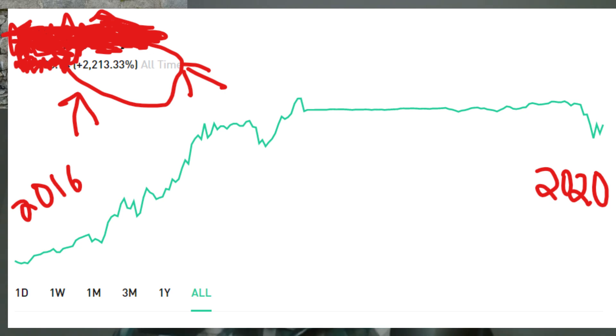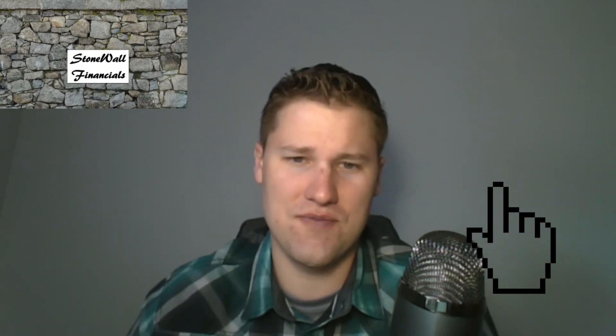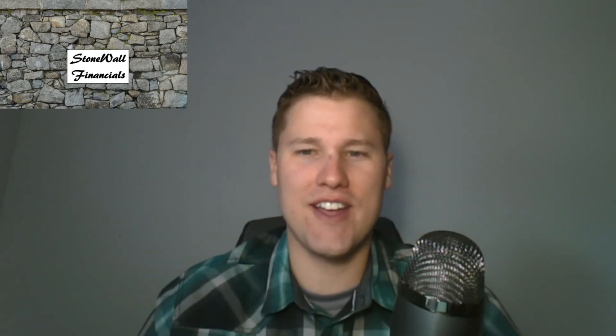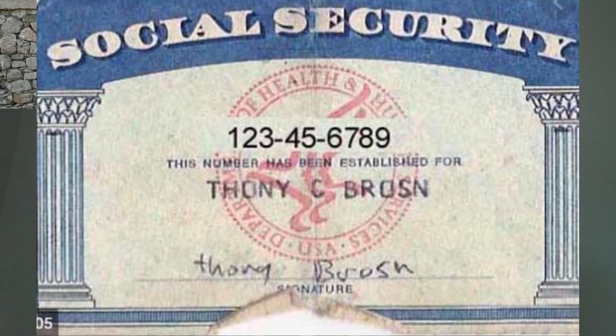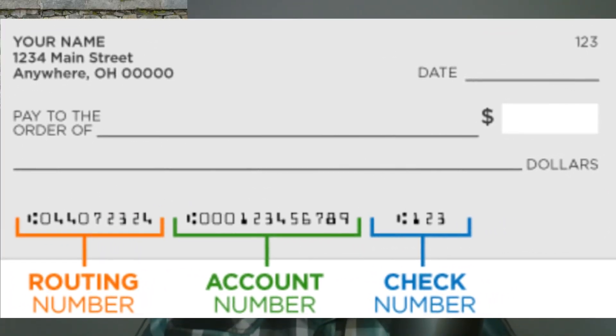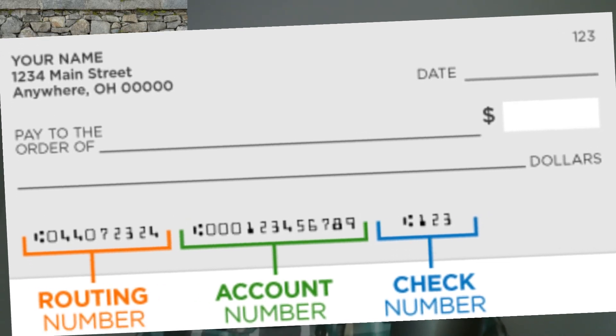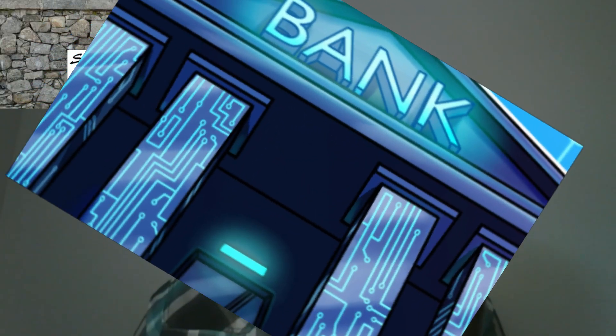Overall I would give Robinhood an A rating. If you're interested in opening an account, click on my referral link in the description section. With any type of account like this you'll have to provide personal information such as your social security number, so be prepared. You will also link it up with your bank account, so you will need your routing number and account number.